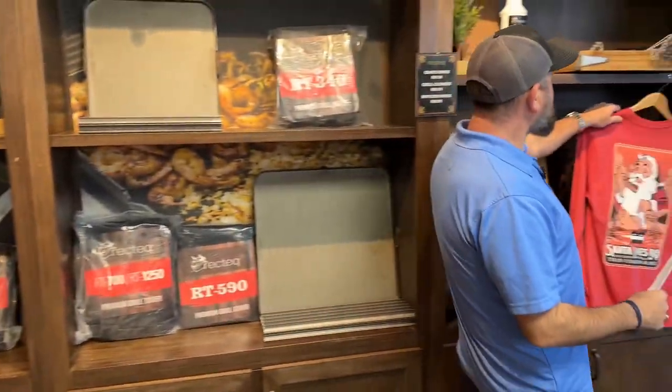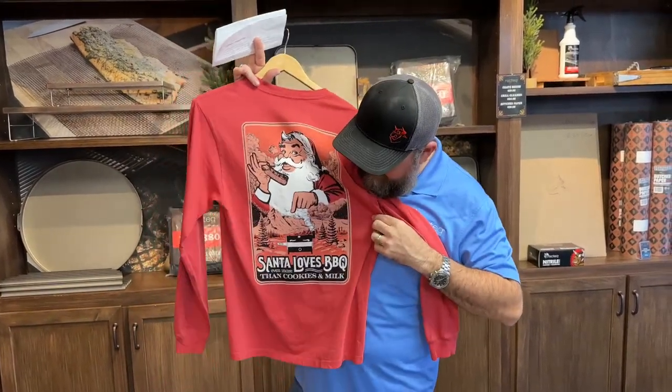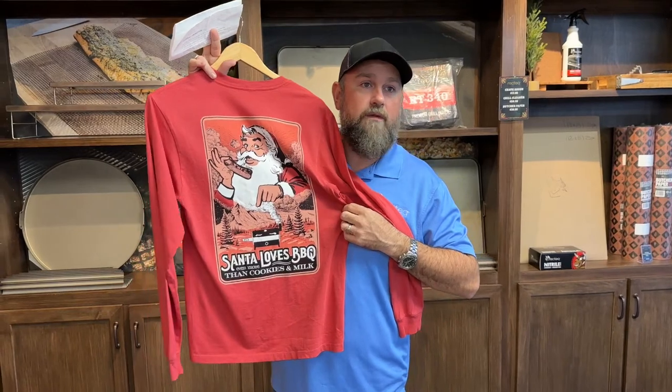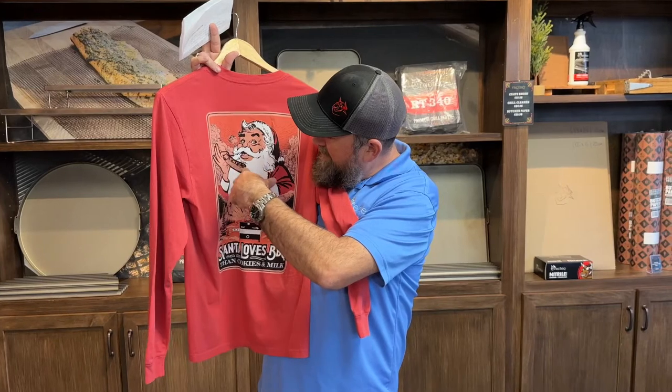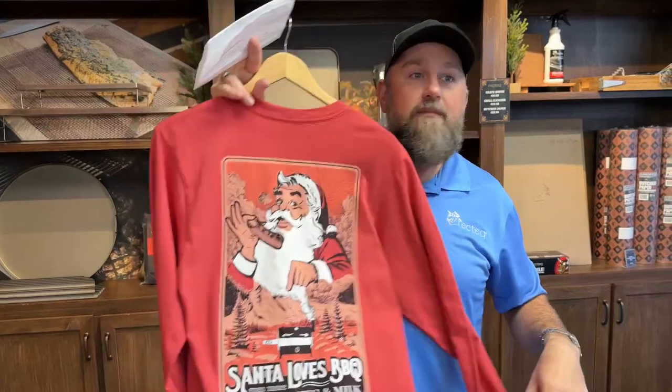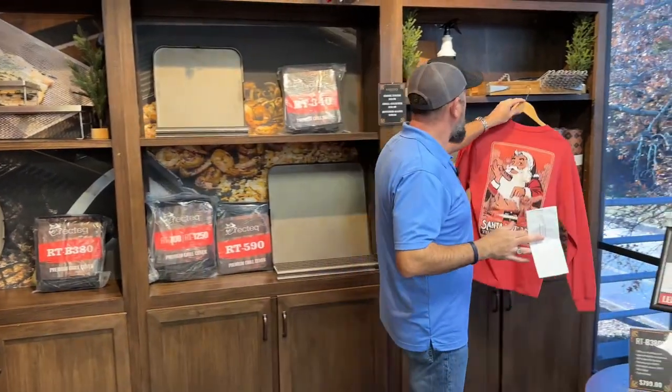We told you last week about these amazing new Rectech Christmas holiday shirts — Santa shirts, whatever you want to call them. Santa loves barbecue more than milk and cookies. He's got a rib bone right in his hand. Super comfortable, very soft. You can also rep the Rectech logo on the front. This is our very first and only Christmas shirt, so make sure you check it out at R-E-C-T-E-Q.com.